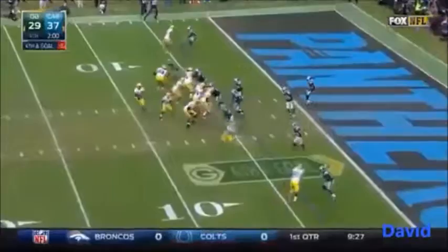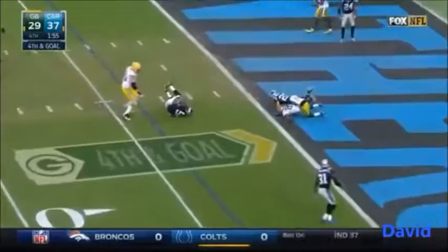Cobb in motion. Rodgers in trouble. Throws — picked off! Intercepted by Davis. Panthers take over.